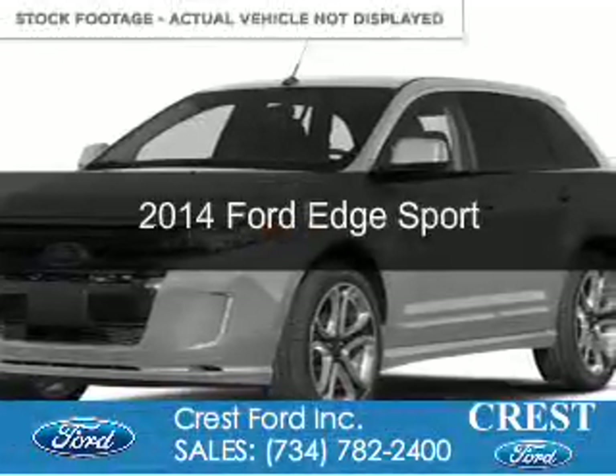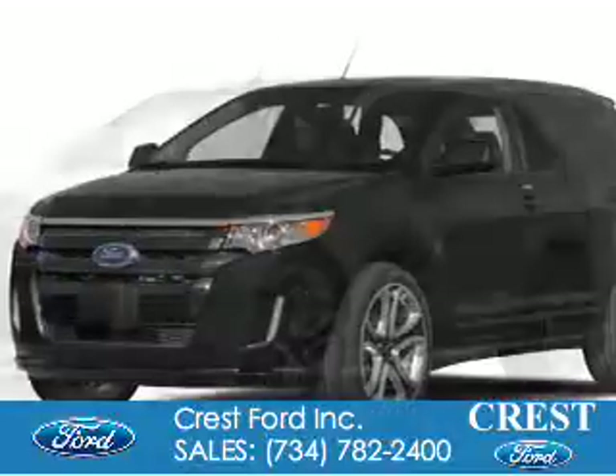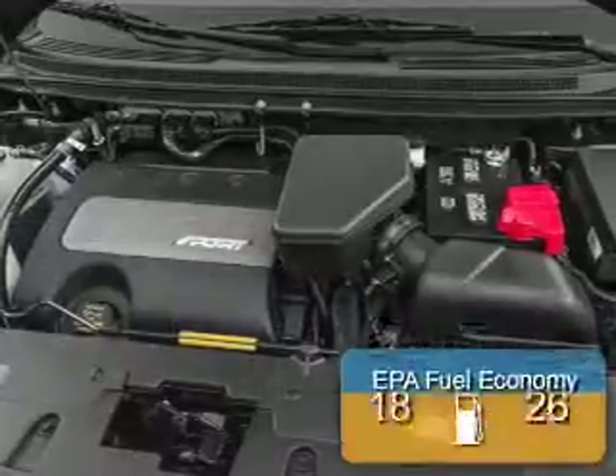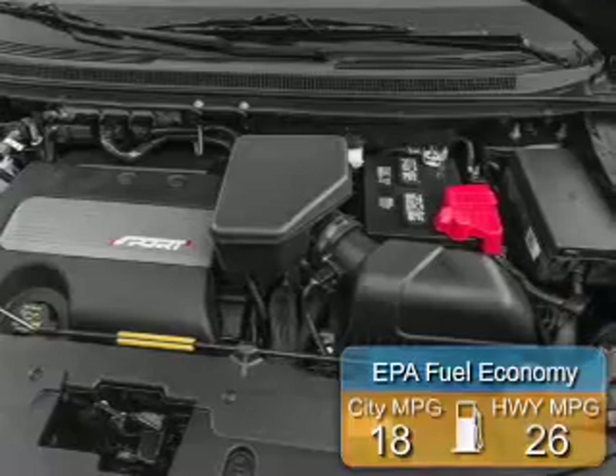This is a new 2014 Ford Edge. It's powered by front-wheel drive, a 3.7-liter six-cylinder engine, and a six-speed automatic transmission. Great fuel efficiency saves you money by requiring fewer trips to the gas station.